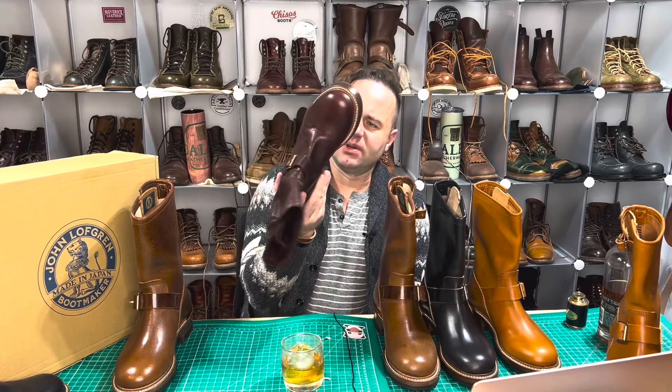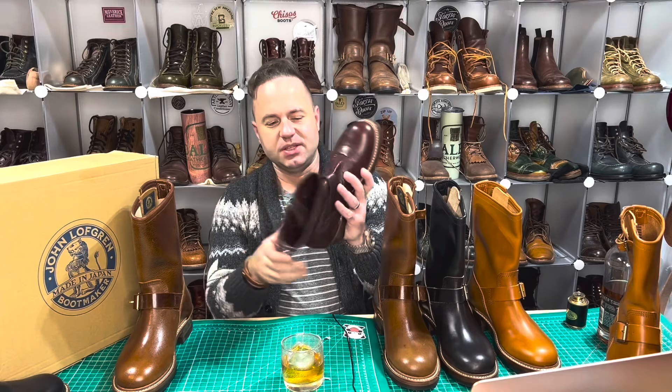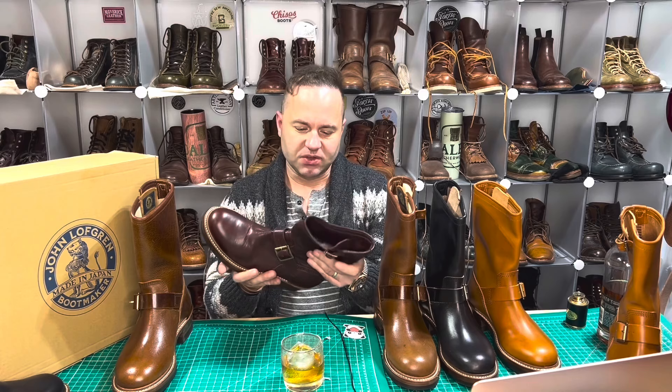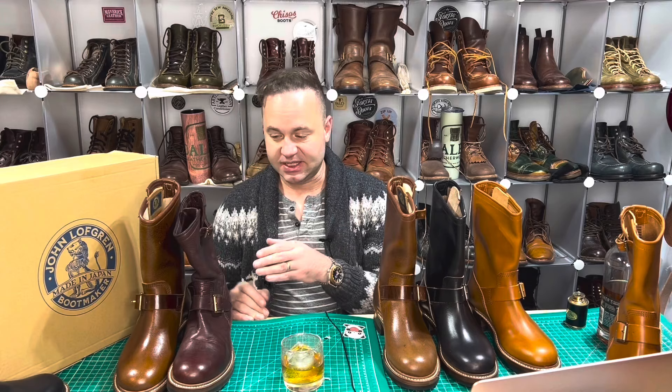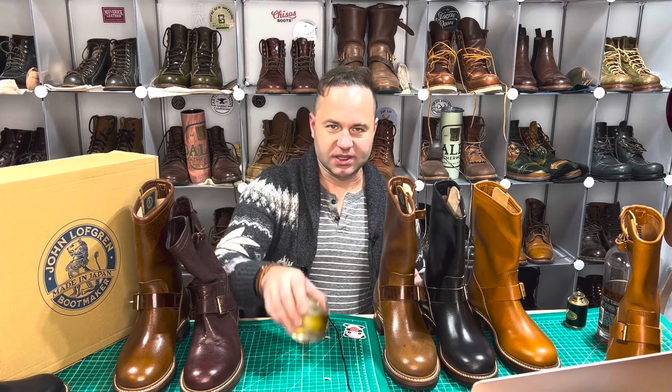The deerskin were only worn a couple of times and they're in basically new condition. As you can see, we've got some creasage on the vamp there. This deerskin has a really loose and inconsistent grain — this is a wild animal. It's very soft, though. Very nice, hardy, robust stuff. The grain isn't going to be as consistent in the deerskin as on the other leathers.